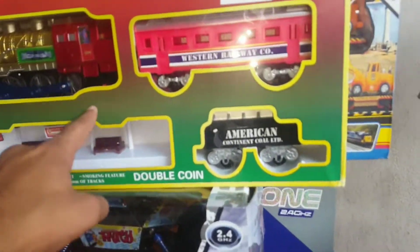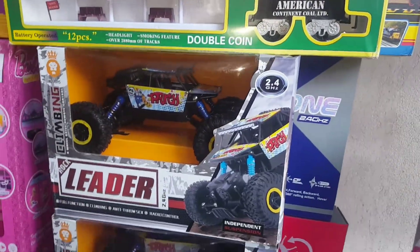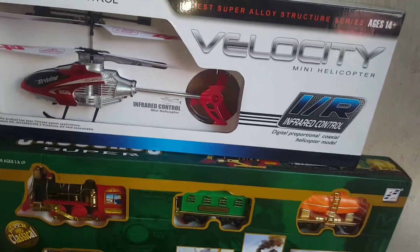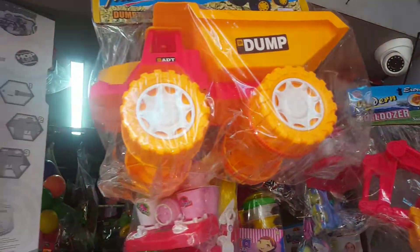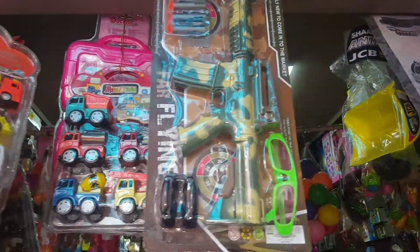And these are horse cars. This is a train. This is RC cars. And this is RC helicopter. This is a truck.